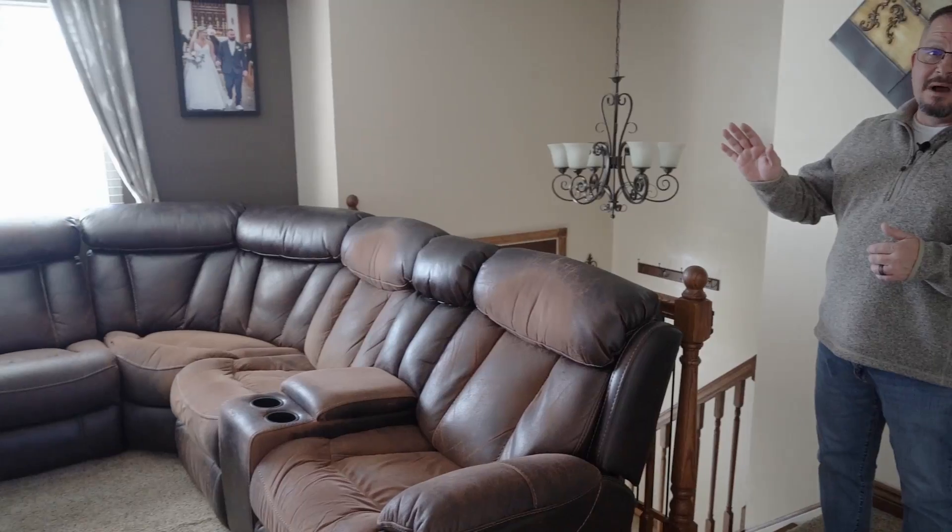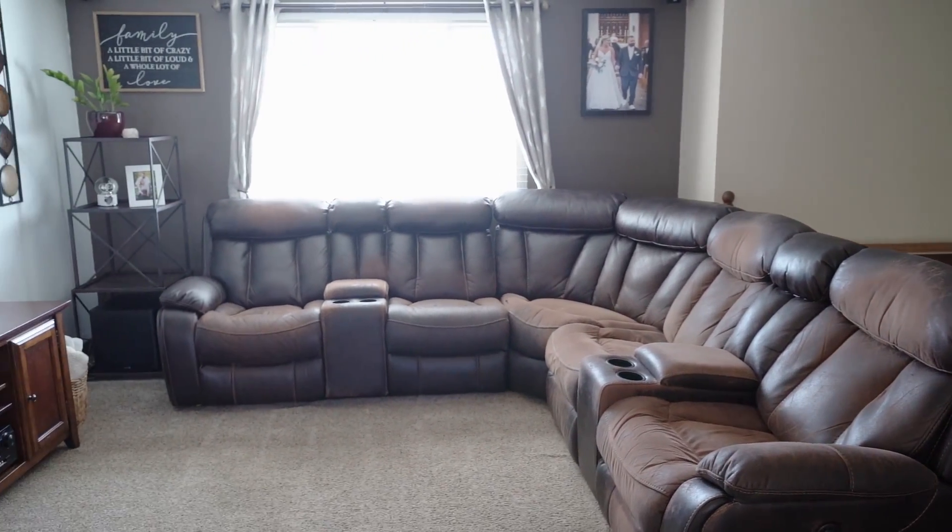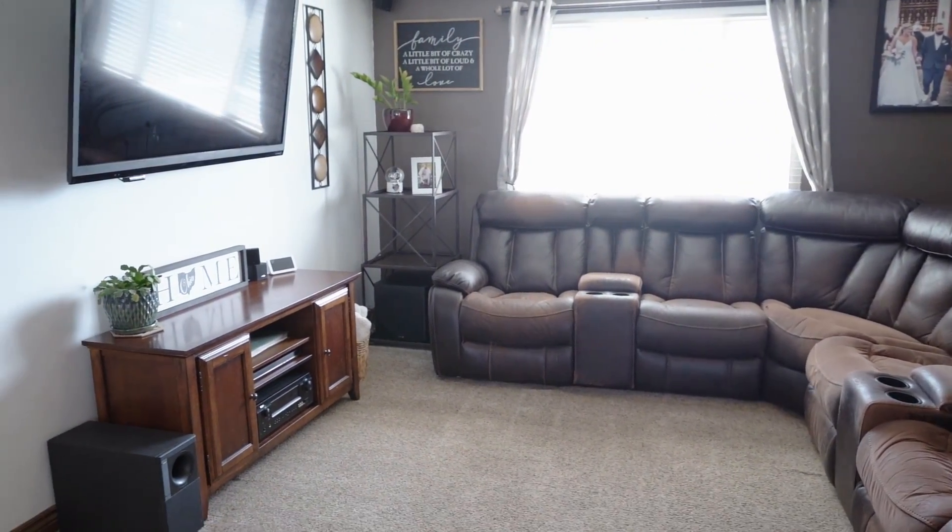Just a couple of quick steps through the front door and here we come up into the living room. No stone has been unturned — the house has been completely updated. We've got fresh paint throughout, new windows, and the living room is even wired for surround sound.